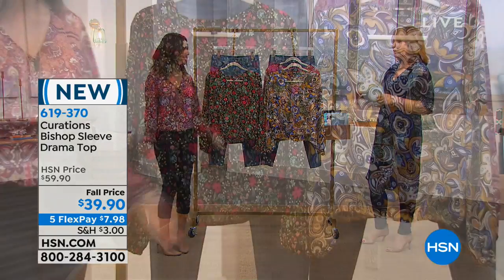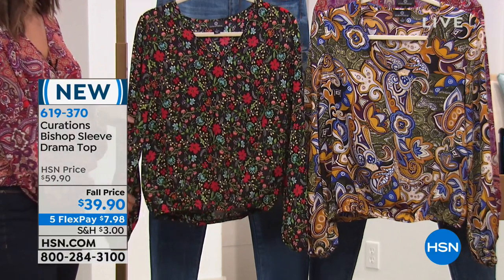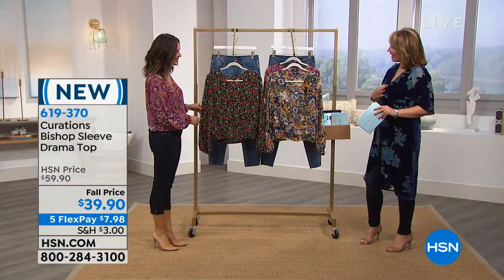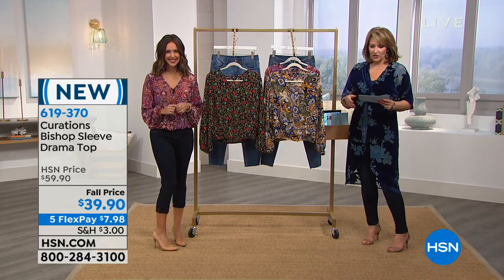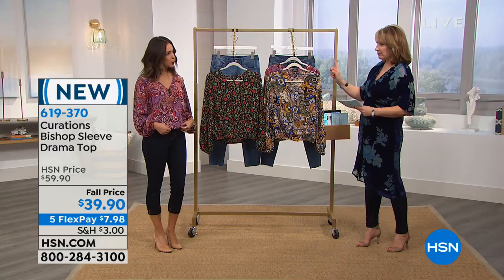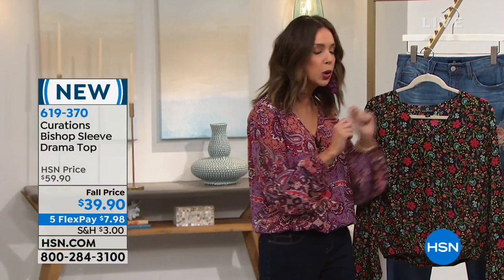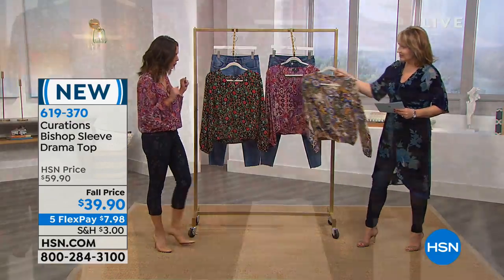This top we're loving — we call it the drama sleeve — and it has adorable prints, which is something that Curations has always been known for. It's a perfect V neckline and just a really versatile top. The color you're wearing is the red purple paisley. We have two paisleys and then the black ditzy, and also a blue gold paisley.